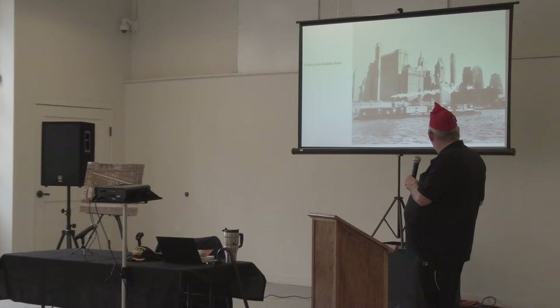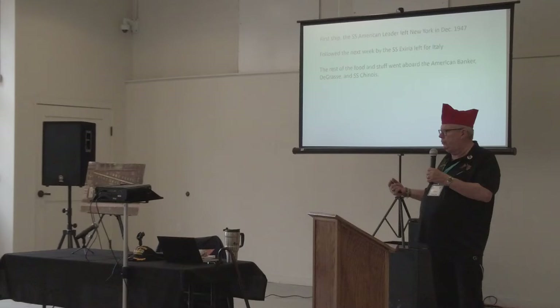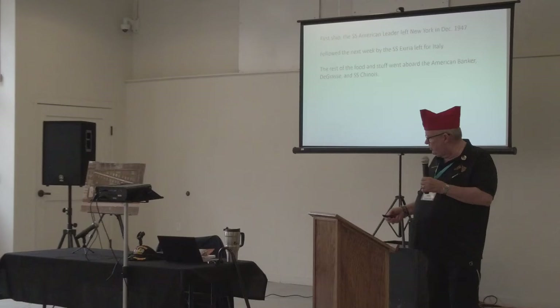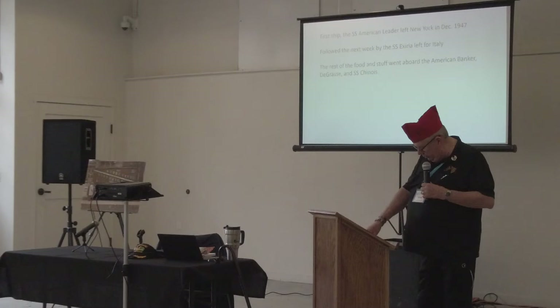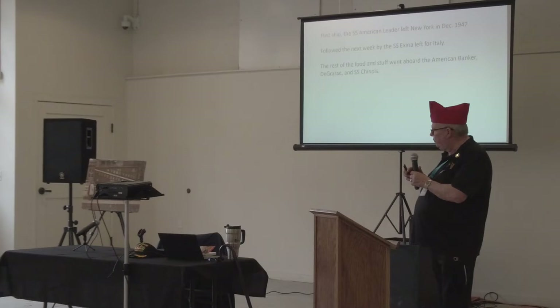Once it got over there, it went up and down the rails of France, unloading mostly to schools — children received about 64% of it. There was a warehouse just north of Paris that had a fire and lost about 30,000 tons of food. About the time the final ship arrived, it was able to replace that food, so it wasn't a total loss. After about a year, two French veterans — Louis Caste, a veteran of both wars, and André Picard, a veteran of World War II — who were president and general delegate of the National Federation of Veterans and Victims of War of France, got the idea to put the thank-you train together.